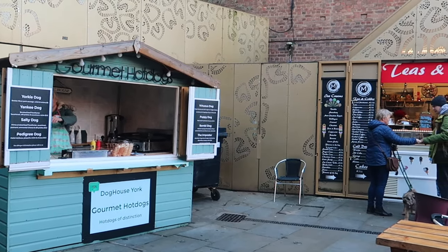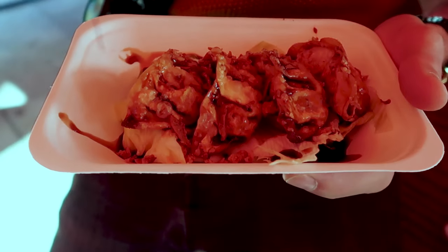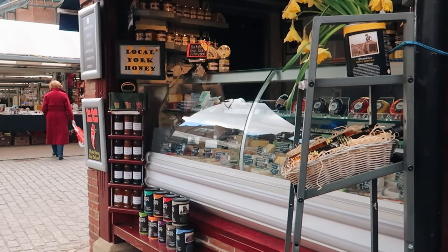For more varied options, head to Shambles Food Court over at Shambles Market for some street food. Pizza, crepes, hot dogs, Thai dishes, burritos and more — you're bound to see something you like the look of. And when you're finished you can take a look around the market stalls.